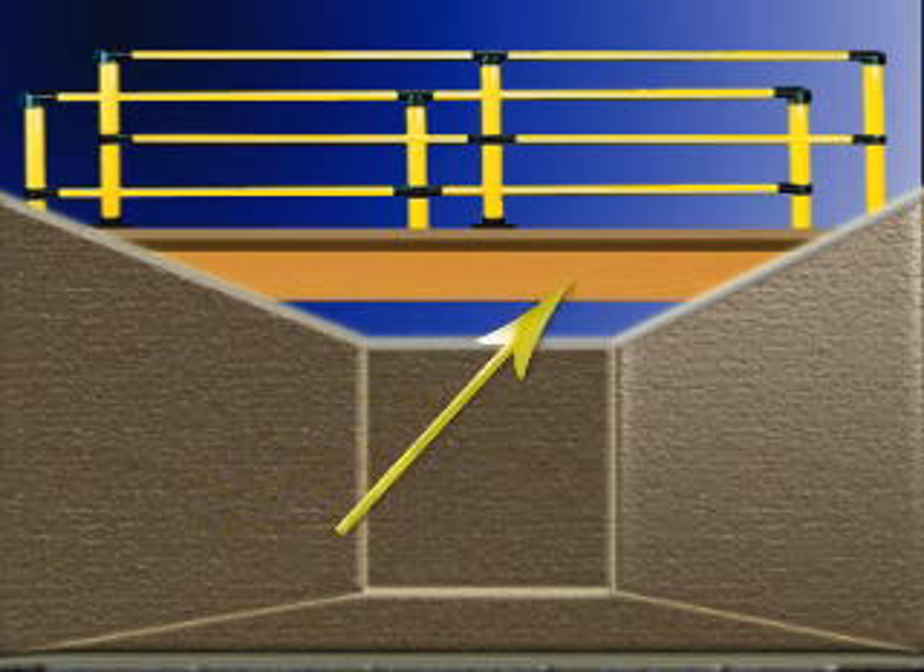Walkways, ramps, or bridges with standard guardrails will be provided at all excavation and trenching where employees are required or permitted to cross over. The crossing will be made of tightly secured, uniformly sized planking.